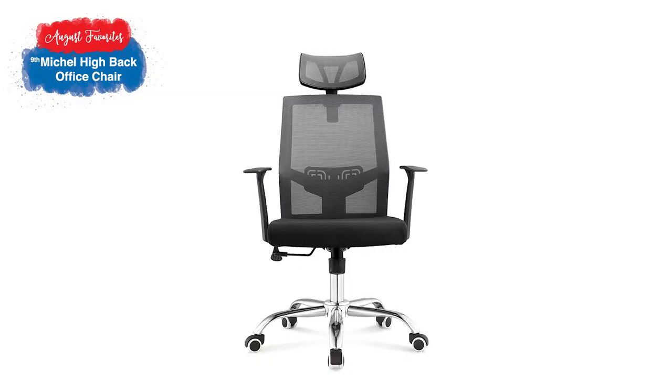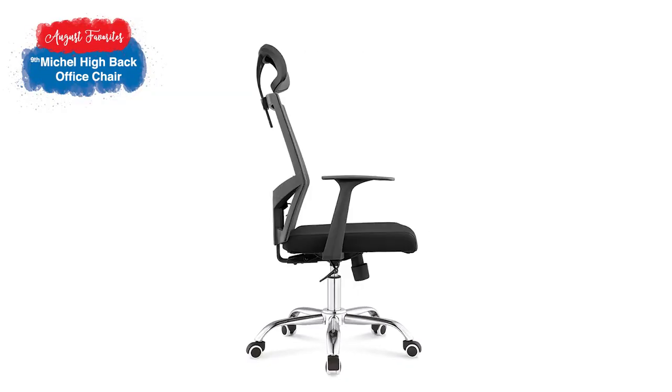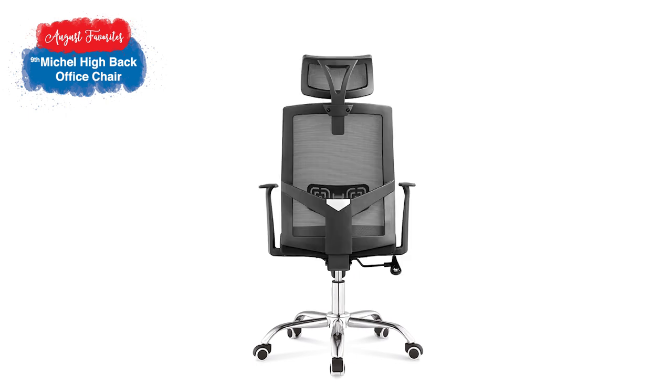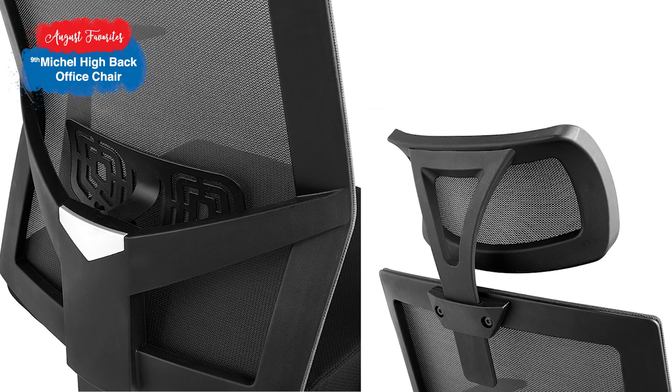Moving forward, if we have a good office desk, we better have a decent office chair. Our Michael Highback office chair is everybody's favorite, probably because of its sleek black design. Aside from a comfy backrest, it has a headrest to support your head during long hours of work.